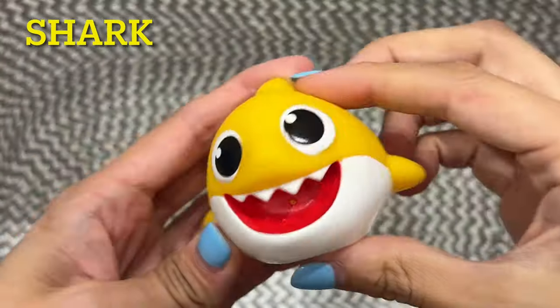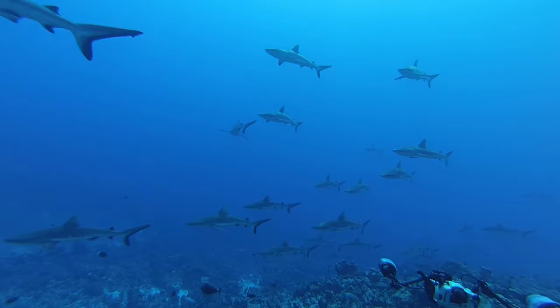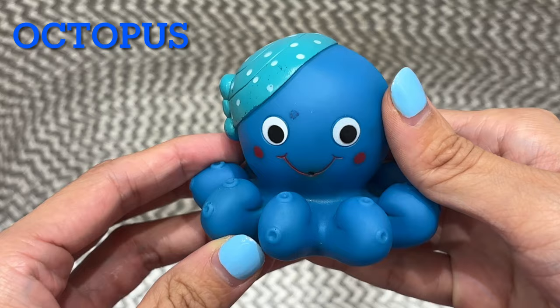Shark. The shark is yellow. Octopus. This octopus is blue.